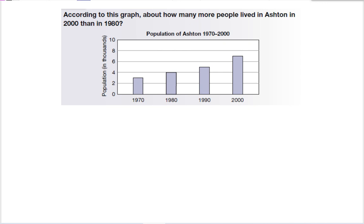We sometimes have to use estimation when looking at graphs. This graph is measured in the thousands, and each line is measured by two thousands: two, four, six, eight, ten.